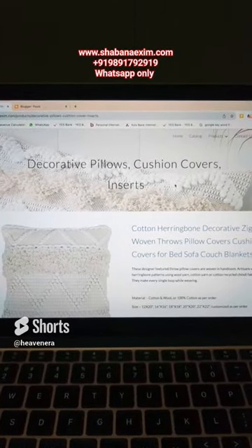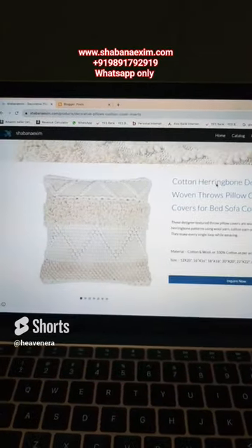For trending decorative cushion covers, you can visit our website.